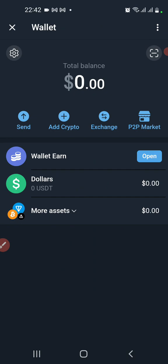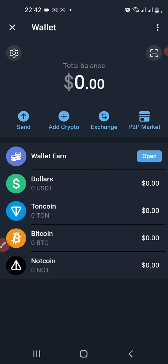You can see: Send, Add Crypto, Exchange, P2P. You have more assets now. TON recently added Notcoin, which was launched on Binance in the launch pool. Notcoin is also created on the TON chain and is shown down here.